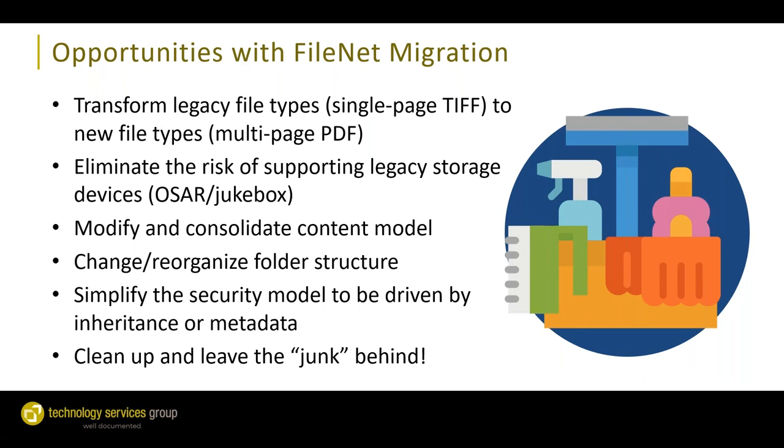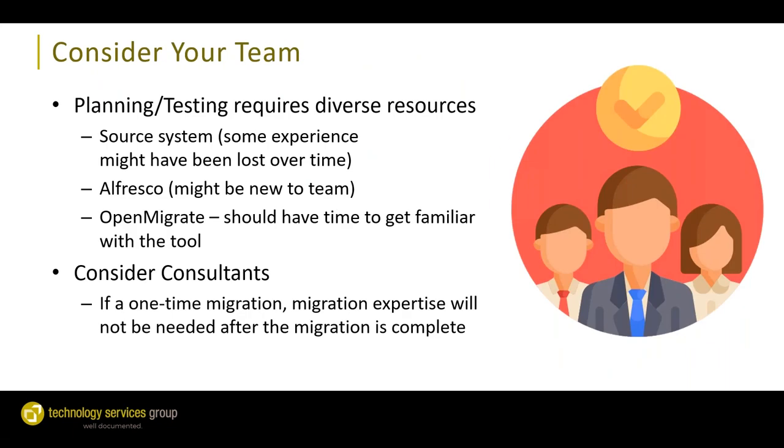When performing a migration, it's important to consider your team. You need experts on your source system — for FileNet, you need FileNet resources available to assist with content extraction. Similarly, on the target side you need resources familiar with Alfresco. You'll also need experts familiar with the migration tool itself. Migration is a good time to consider consultants because it's often a one-and-done project — once migration is done, you likely won't need resources supporting the source system or the migration tool.